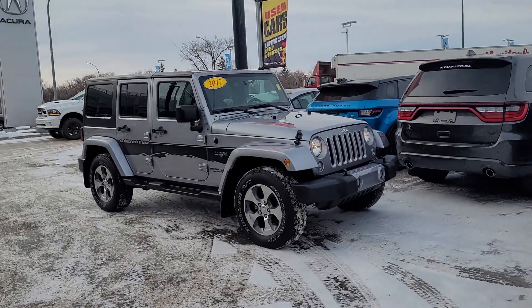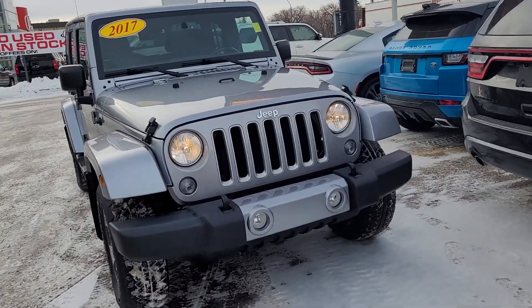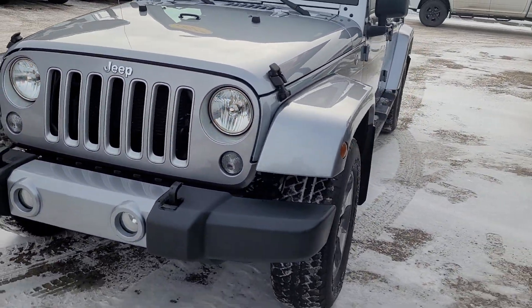Good morning, it's Randy down here at Titan Automotive. I want to thank you for your interest in the 2017 Jeep Wrangler Unlimited Sahara here. I took the liberty to get it washed up so I can send you a quick little video, because pictures do not do this vehicle justice.